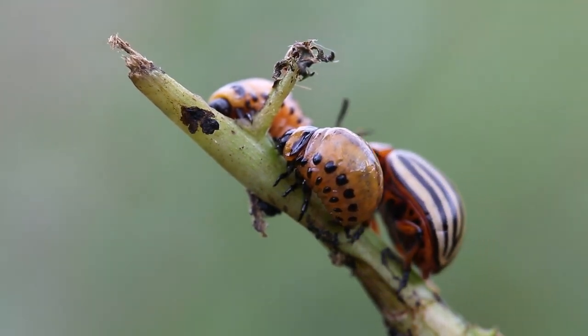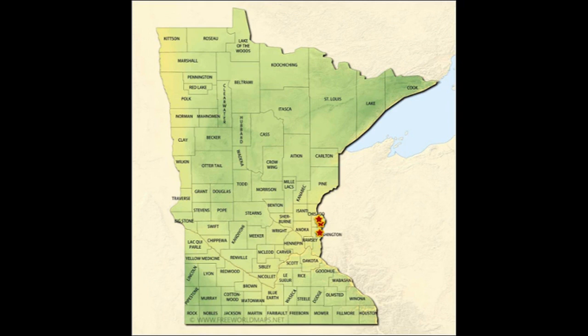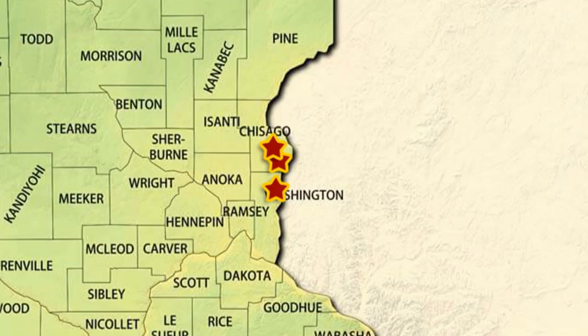Identifying a need for more information on non-chemical management strategies, they worked with three farms to trial five management strategies, testing efficacy, time and money spent implementing them, and getting farmer feedback about how to make these methods more practical.